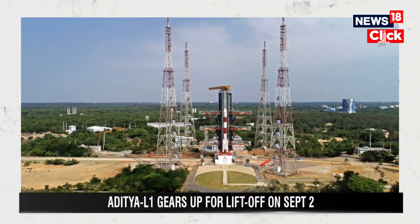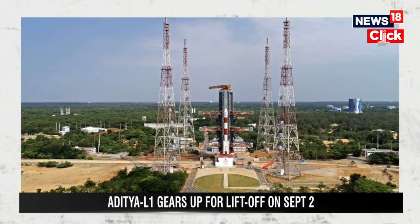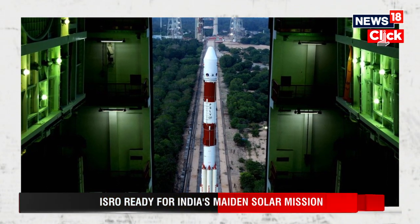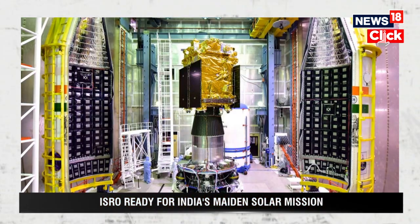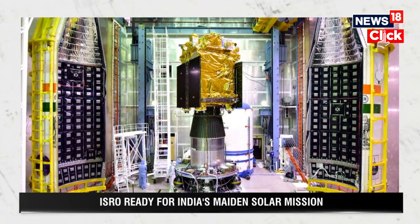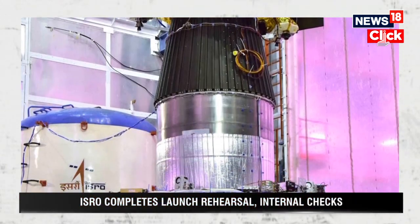ISRO is gearing up for India's first solar mission. The launch rehearsal has been completed for Aditya L1, which will lift off from Sriharikota on the 2nd of September at 11:50 AM. Internal checks have been conducted and things are progressing smoothly to deploy India's inaugural solar mission. The spacecraft will be launched using the PSLV C-57 rocket.